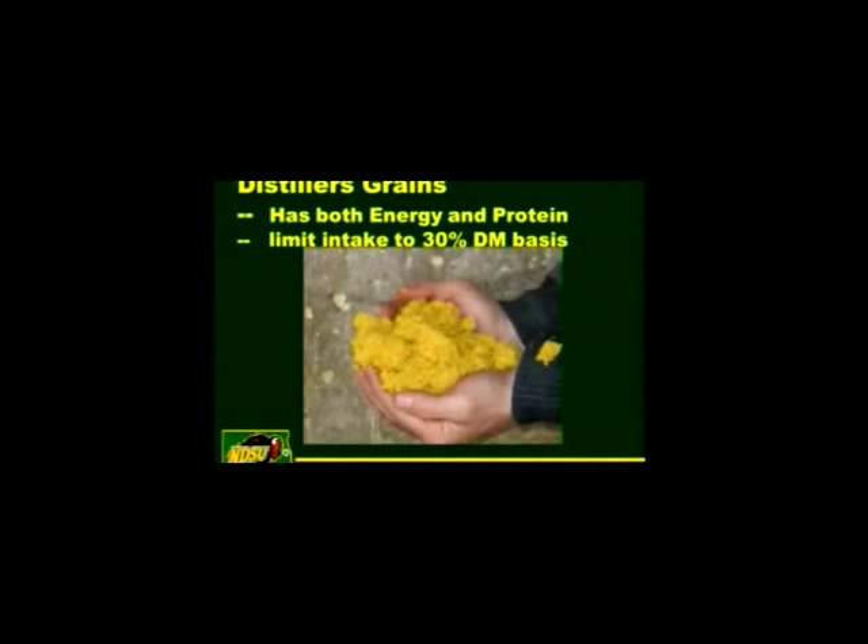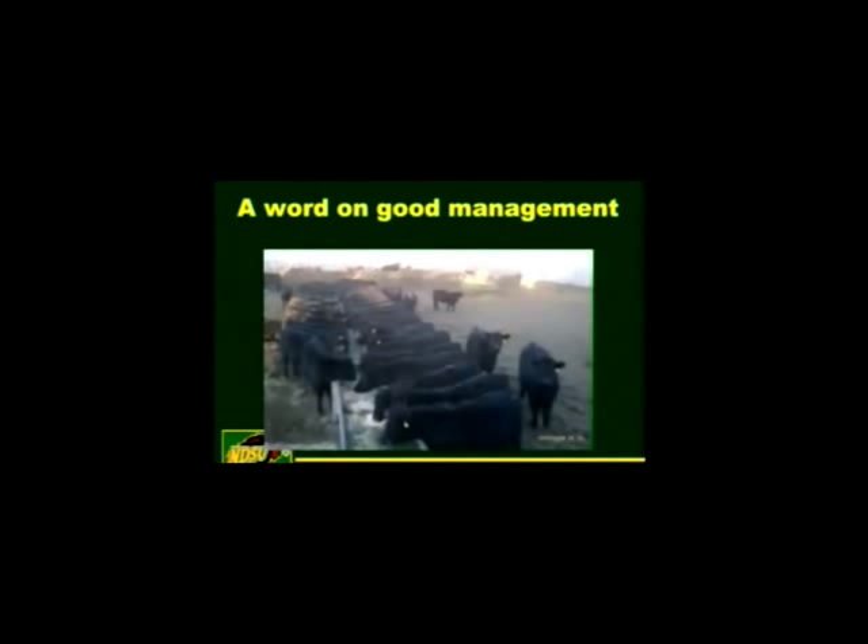Distillers grains has both energy and protein. You should limit it to no more than 30% on a dry matter basis when feeding calves. Calves love the taste and flavor of distillers grains. You might end up with sulfur toxicity, which presents as polioencephalomalacia. If it's fed at higher levels or in a high-roughage ration, intake could go beyond that limit. You need to watch out for those issues.